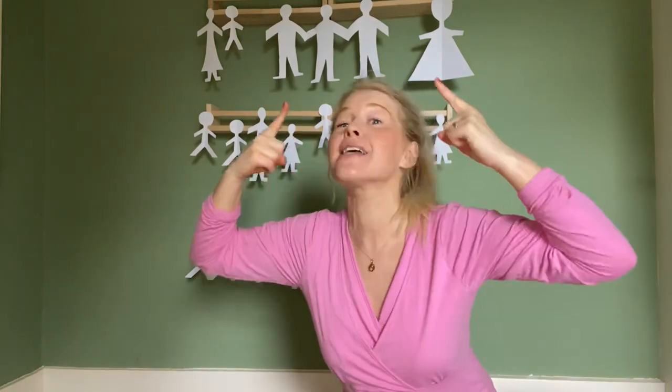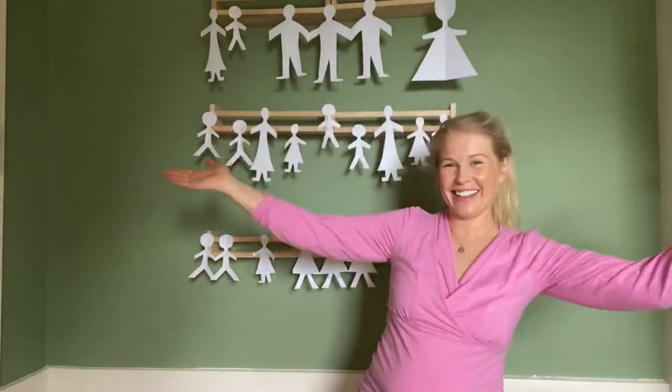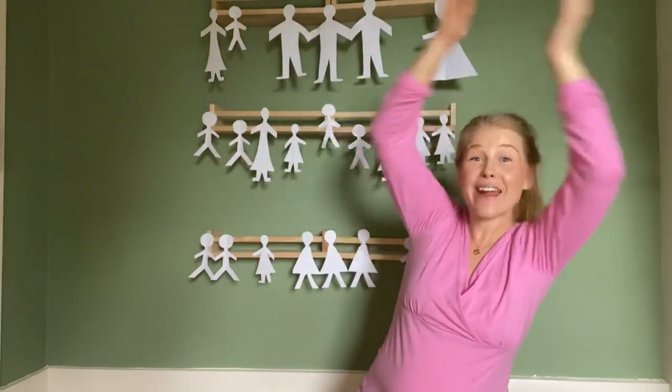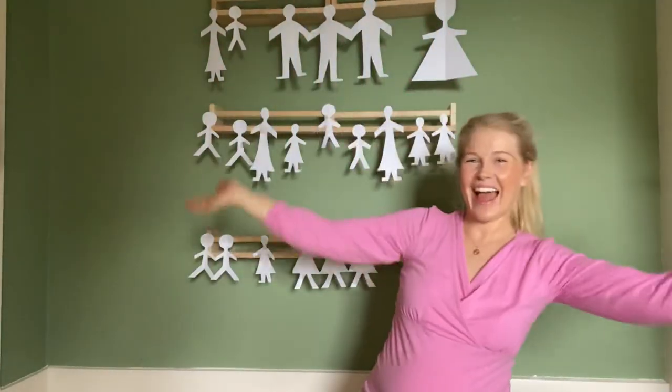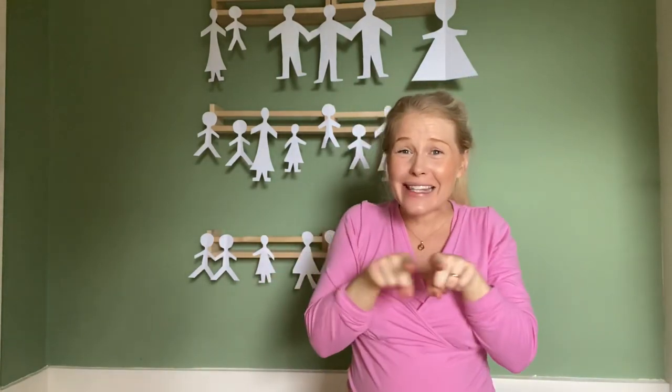Get ready to nod your head next. Nod your head, nod your head, nod your head - good nodding today! Nod your head, nod your head like me. Get ready to stamp those feet as loud as you can. Can you hear my feet? How high can you reach? Well done everybody, that was amazing!